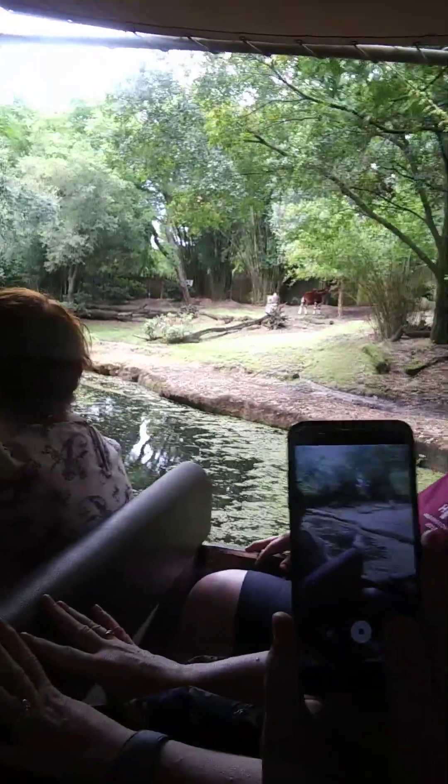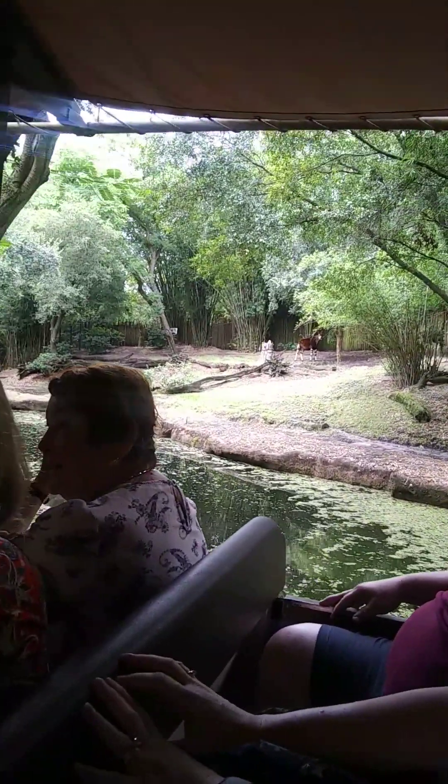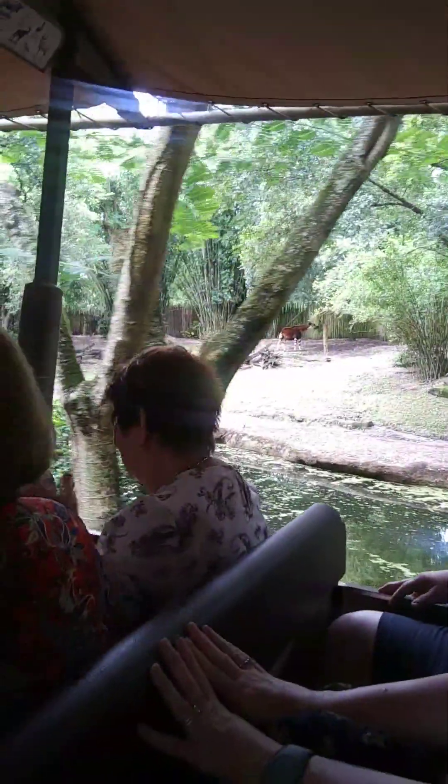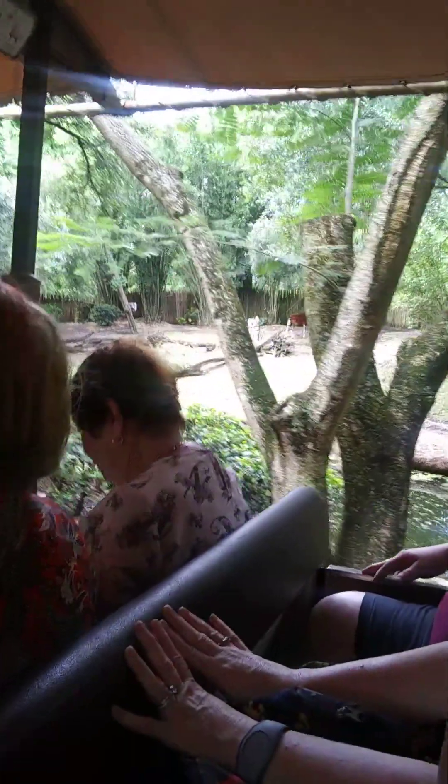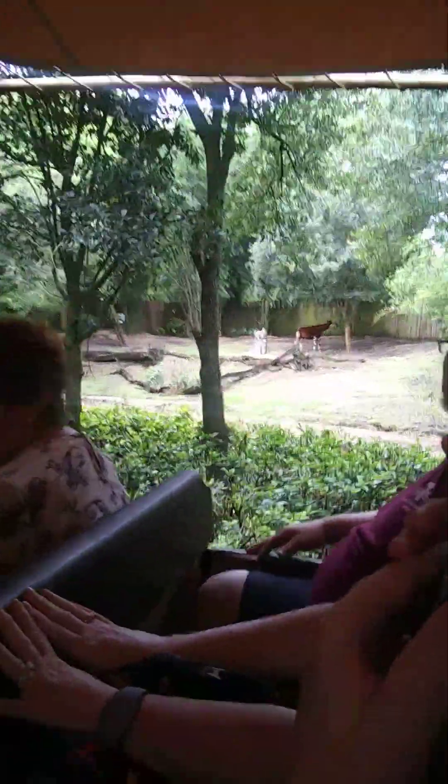If you look over on your right hand side, that's an okapi. It does have a slate zebra pattern, but it is the only known relative of the giraffe. They're also really good listeners, so they can rotate their ears almost 360 degrees. You can usually tell the males and females apart because the males have ossicles on the top of their head — think of them like a bone structure, but instead of sitting outside the skin like horns, they're actually underneath.